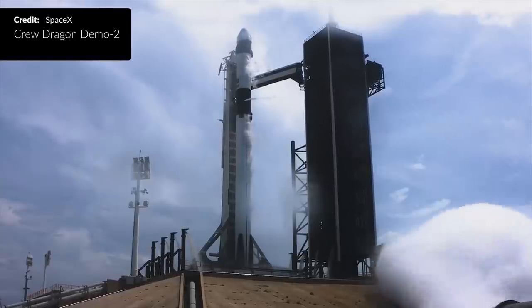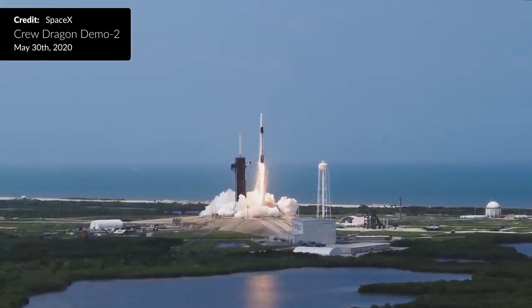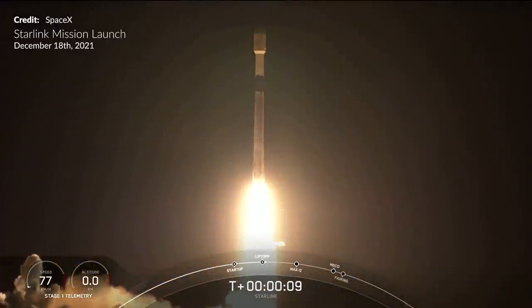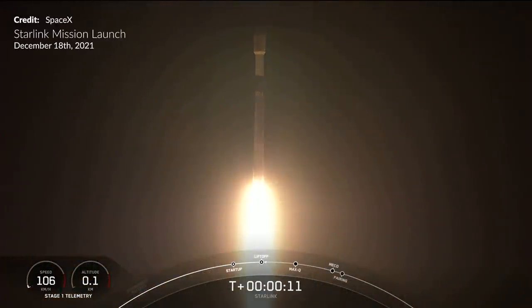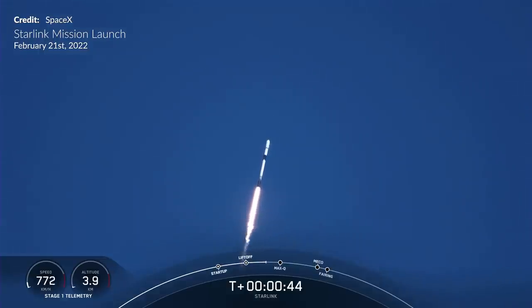The booster on this flight, designated B1058, had flown 10 previous missions — most notably Demo 2 with Bob and Doug. This 11th booster flight equals the SpaceX reusability record set by Booster 1051, flown on December 18th 2021. Records are meant to be broken and we won't have to wait too long before one of these takes the lead soon.